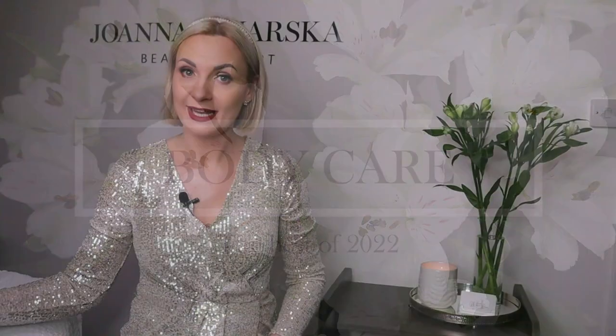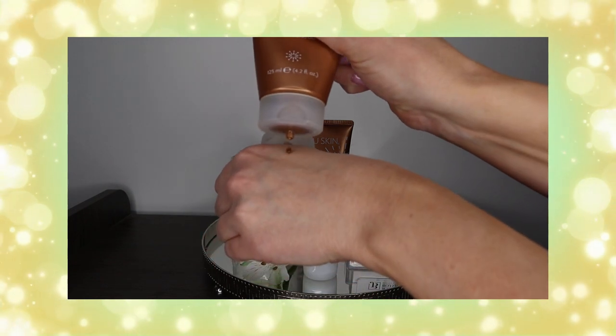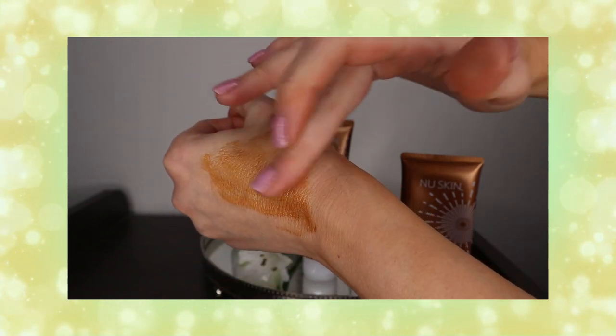Let's start with body care, and here I have to talk about self-tanning products first. A few years back you would hear me talking about how I don't understand the concept of self-tanning and how it always ended up badly for me. But I guess I hadn't been using the right products. The one that stood out the most is the Nu Skin Sunrite Insta Glow Tinted Self Tanning Gel. I love this gel because it doesn't give you a super dark tan straight away — one layer is absolutely enough for me. I applied mine four or five days ago and it gives the most beautiful healthy glow to the skin.